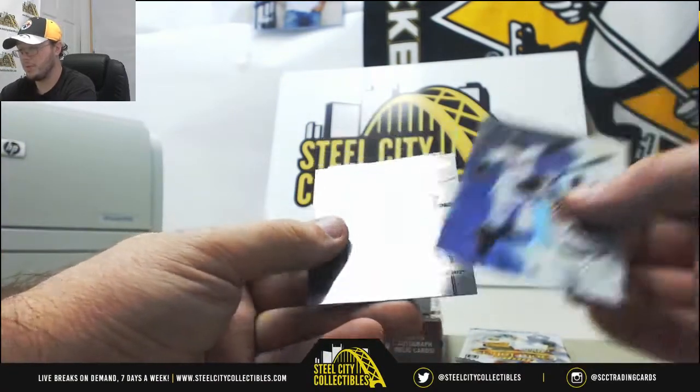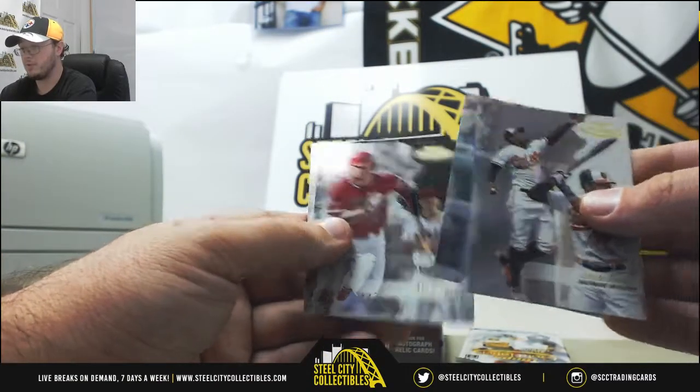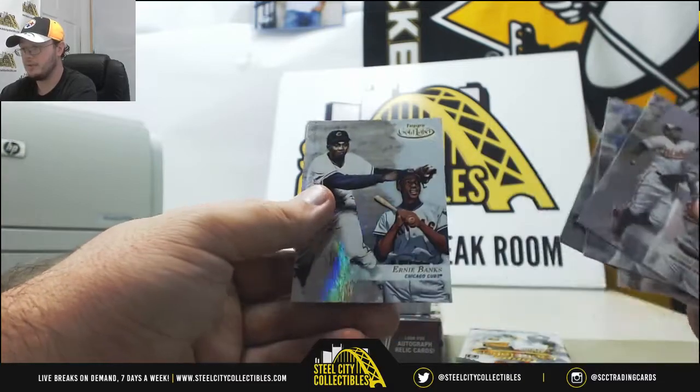Adam Jones for the Orioles, Jose Bautista, Mike Trout, Ichiro, and Ernie Banks.